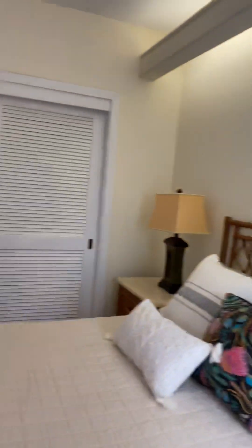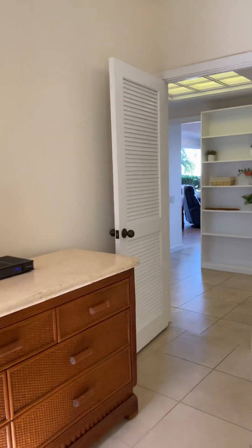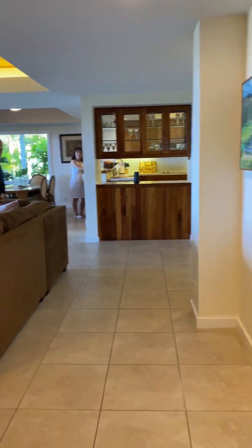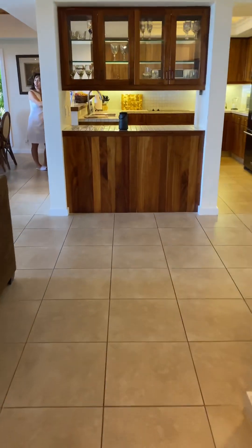So this is a really, really spacious unit all on one floor. No stairs.